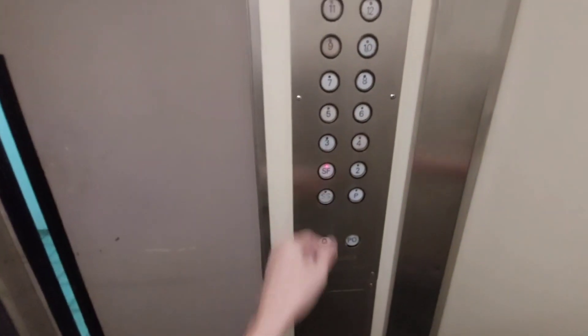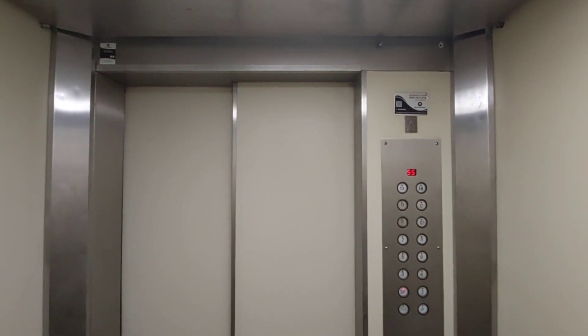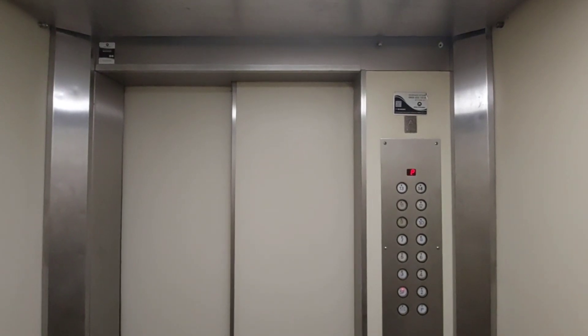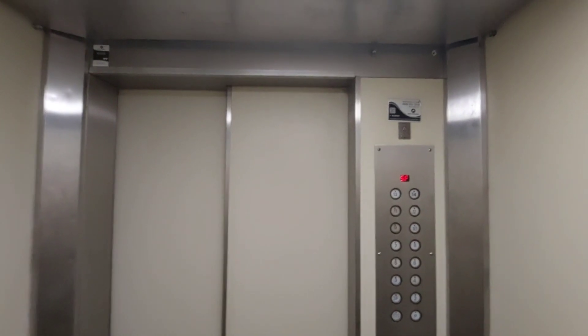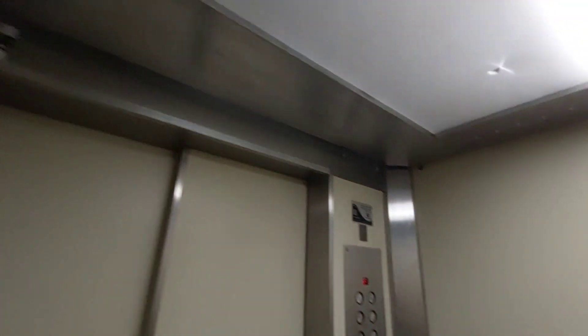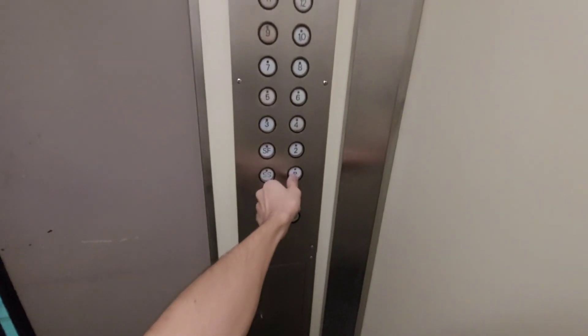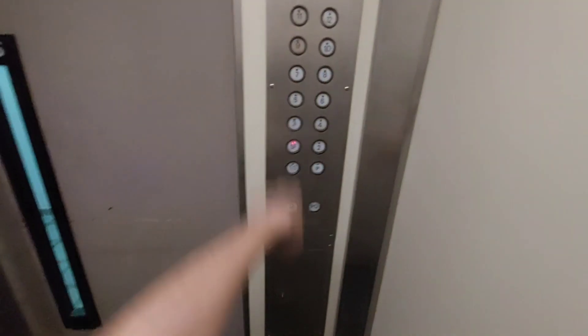Then we're going to start the call. It's a bit small but it works — let's finish off at P and actually go up to SF once more.